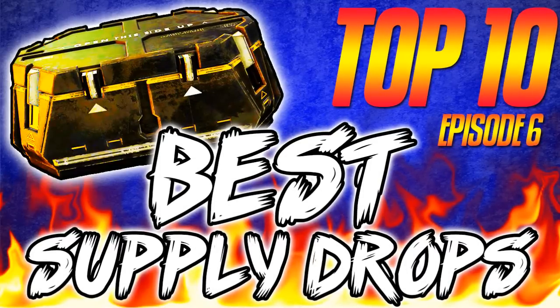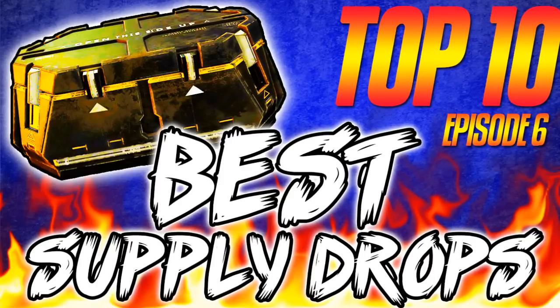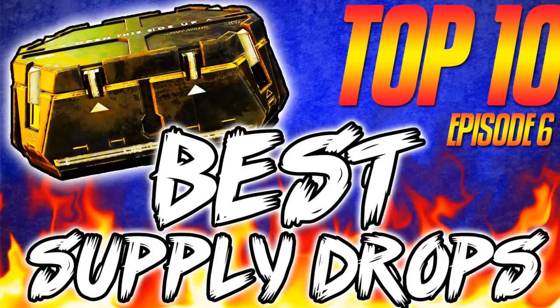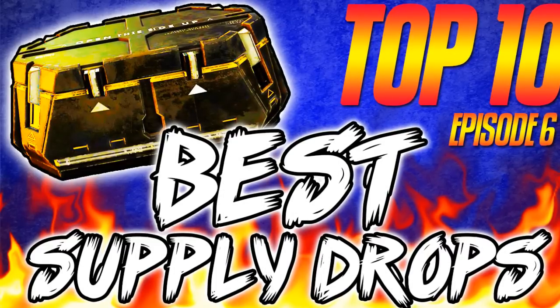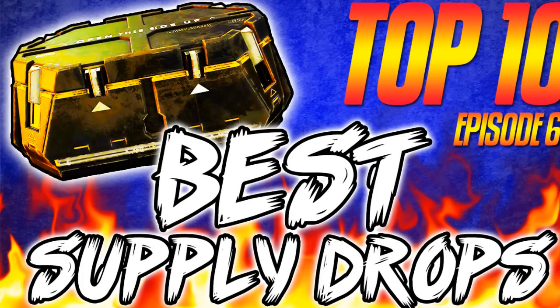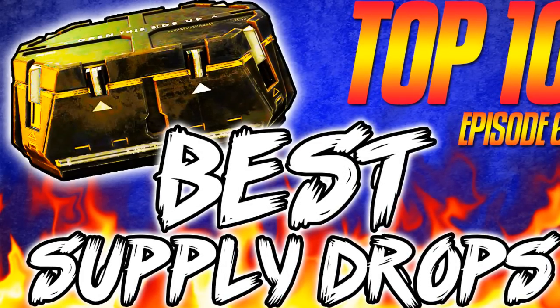What's up guys, Jimmy your cows, welcome back. It's been a while since we've done a chaos top 10 best supply drops picked by you guys, so I thought we would knock one out. There's a lot of new gear out there and you're not gonna believe what gets number one.